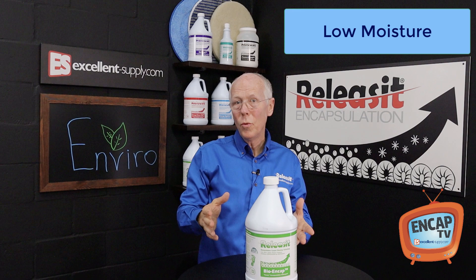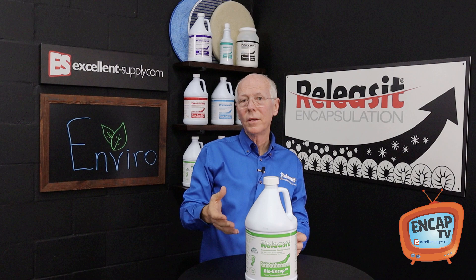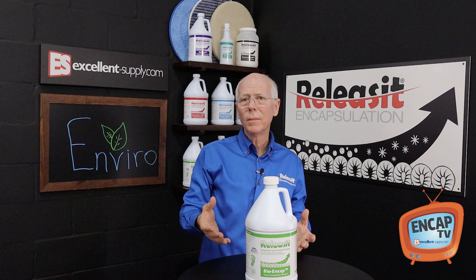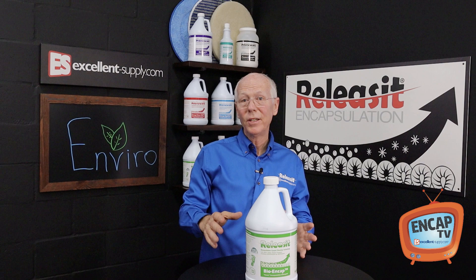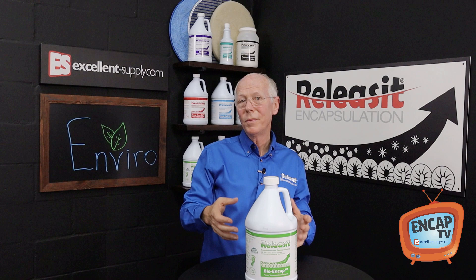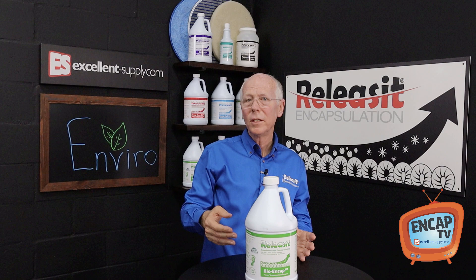Another plus is that encapsulation methods are low moisture, so the carpet's going to dry quicker. There's less moisture in the building, which is always advantageous, especially in commercial buildings where it's typically a sealed building and mold concerns can happen if carpets are left overwet. You really hedge your bets when you're using low moisture methods because there's really no way to overwet a carpet or leave the building in a wet state.